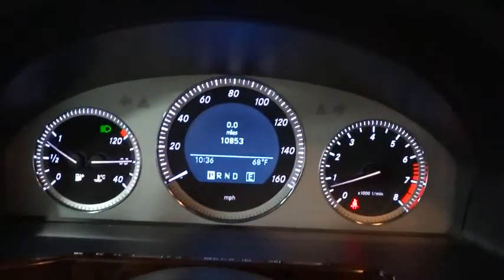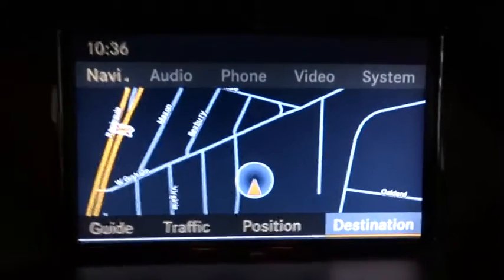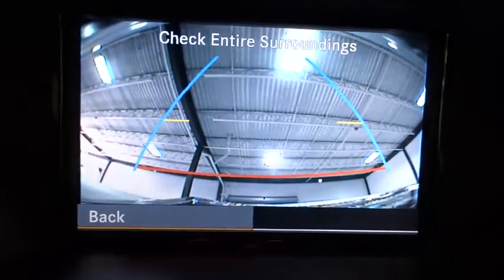Front and rear floor mats, cruise control, anti-theft security system, Bluetooth, rear defroster, center armrest, child safety rear door locks, trip computer, fog lamps.